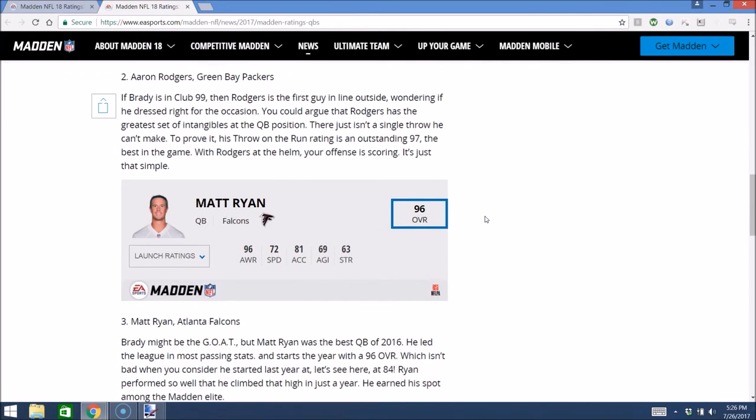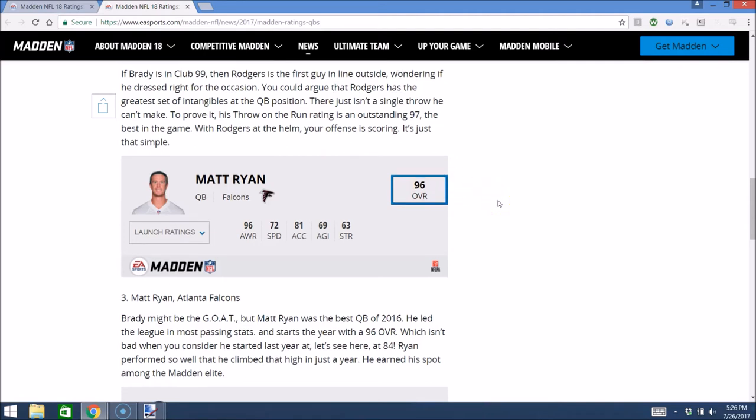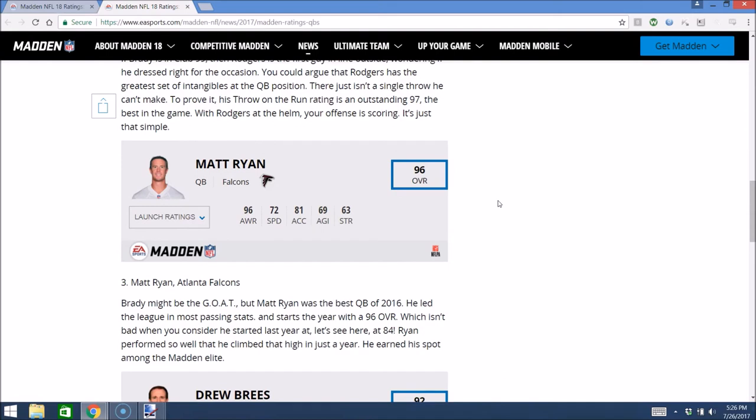Number 3, the MVP Matt Ryan. 96 awareness, 72 speed — a little slower than Rodgers but not as slow as Brady. Probably 96 overall. You can expect him to be making a lot of the throws the guys above him make. I don't know if they'll give him the strongest arm, so I think Rodgers will definitely have a stronger arm than Matt Ryan, but Ryan will still be a great option. Obviously the Falcons will be one of the best teams in Regs, and having the third best quarterback contributes to that along with having guys like Julio, Muhammad Sanu, Tevin Coleman, and Devonta Freeman.